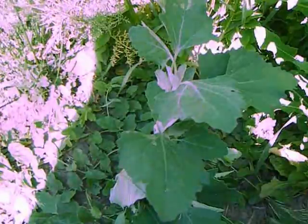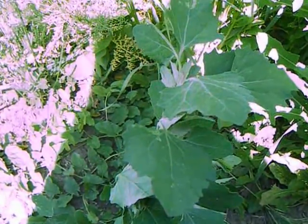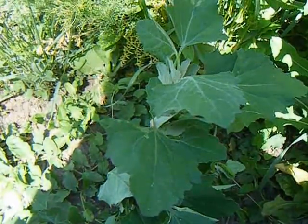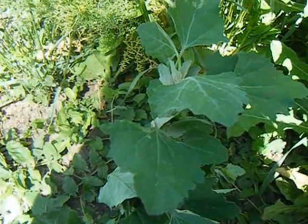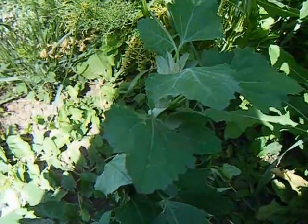This is lamb's quarter, also known as pig's weed or peletes. I live in southern Colorado, but this plant is found all through North America, so it's probably in your backyard.